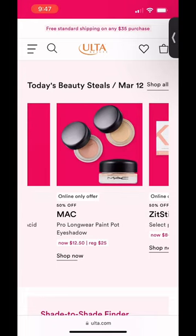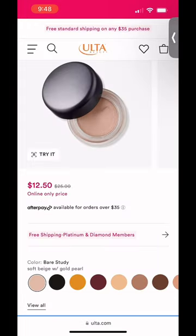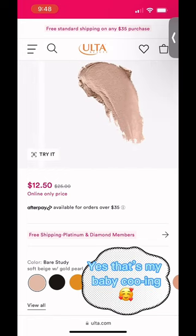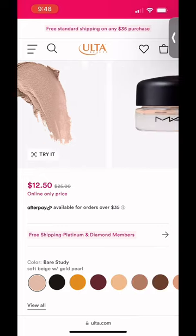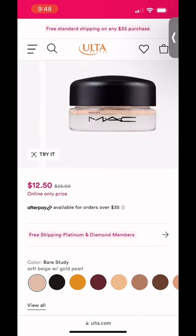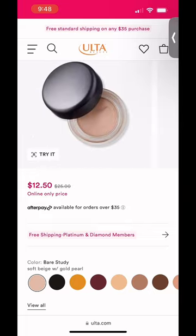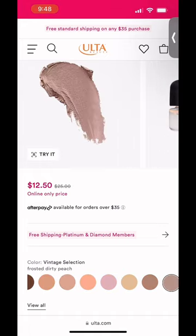It's the MAC Pro Longwear Paint Pot. This is a classic. Everybody talks about Painterly, but Bear Study is the shade for you if you're pale. You can use it as a nice soft pearl base. It's got a great satin finish, and it's going to look really nice even if you have some crepiness on your eyelids, because that pearl shine is going to really help minimize that.